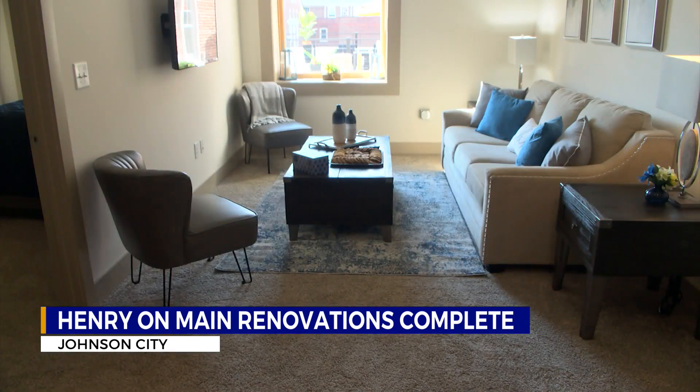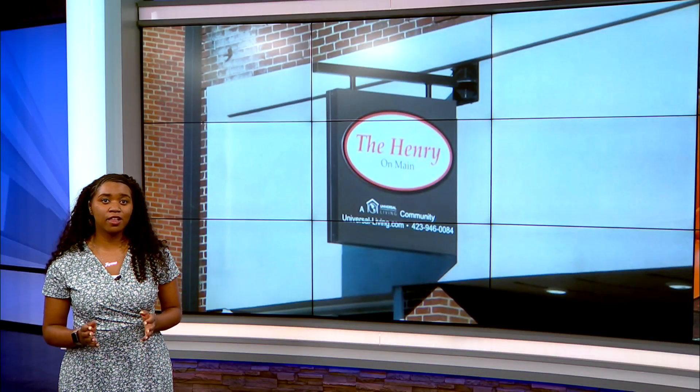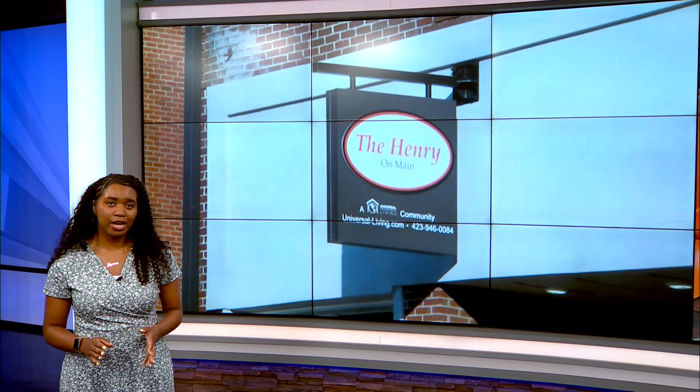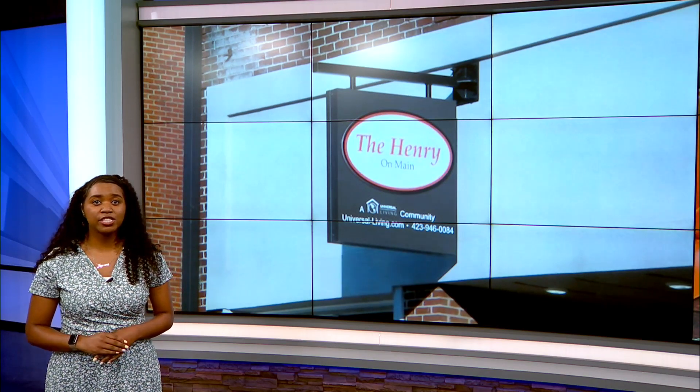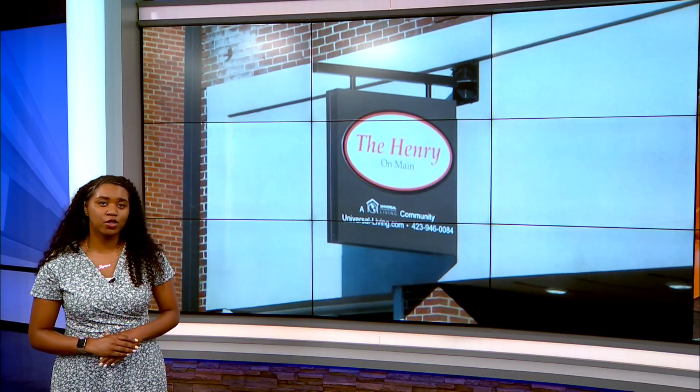Casebolt says this was a project of passion and encourages investments in downtown. It takes a lot to develop these old buildings. Their team has spent all of this money putting it into the downtown because it's just such an important building, and she would encourage others to revitalize their downtown. The old Hands-On Museum space is still available to lease. Shane Abraham says those interested can reach out to Mitch Cox Realty, and for residential spaces, you can contact Universal Living.